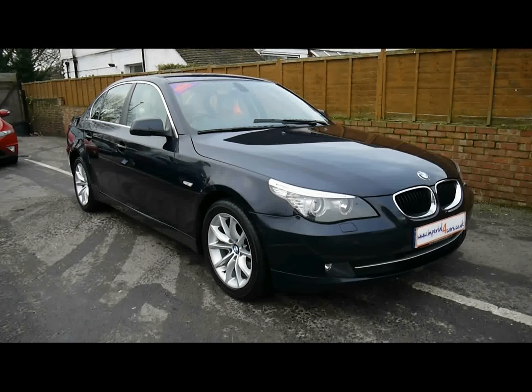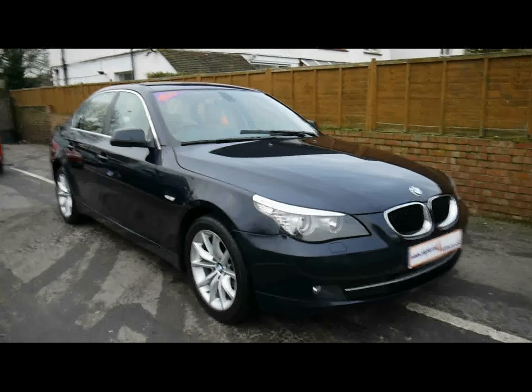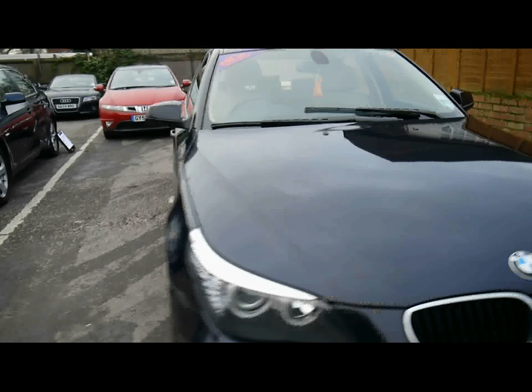Welcome to Imperial Cars. Today we have a 59 plate BMW 520D to show you — a four door saloon. We're going to take you around the car so you can get a better idea of its condition.